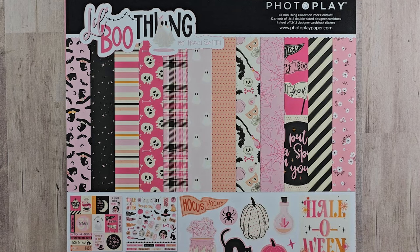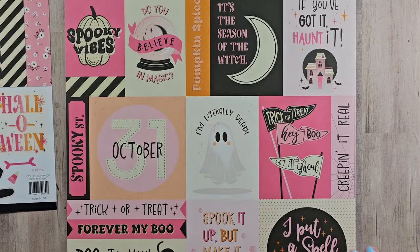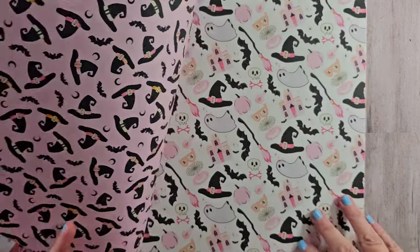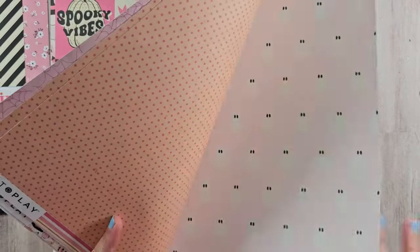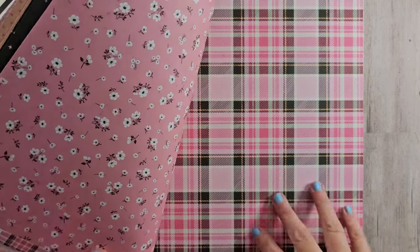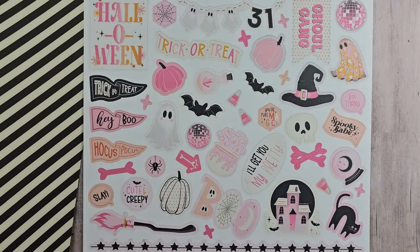I've got two collections this year from Photo Play Paper. The first is Little Boo Thing, and I really love this pink palette for Halloween. They do have black and just a tiny bit of orange mixed in for some traditional colors. The images are super cute and the patterns are as well. This is going to be great for layering on cards — they have some larger patterns and some that are lower contrast. This is kind of a non-traditional, pasteloween-themed collection. There's gorgeous plaid and flowers — not exactly what you'd think of for Halloween, but they're going to work perfectly. The sticker sheet has more of those extra cute images.